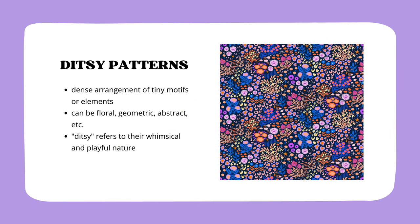Ditzy patterns are characterized by their dense arrangement of tiny motifs or elements, often in a repeating pattern. Those motifs can be floral, geometric, abstract, or any other small design element. The term ditzy originates from the word ditz, which means a foolish or scatterbrained person. In the context of patterns, ditzy refers to the whimsical and playful nature of these designs.